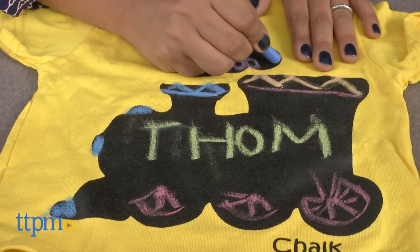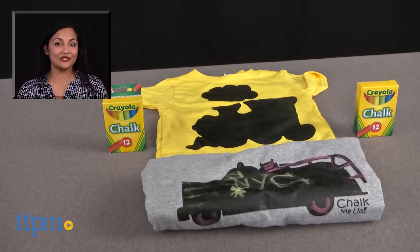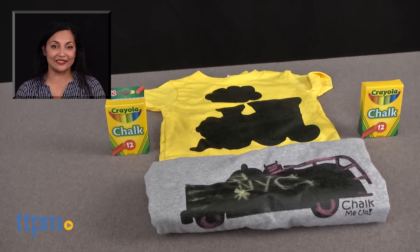Chalk Me Up t-shirts that talk are for all ages and are made by Chalk Me Up. For more information including where to buy and current pricing, come find us at TTPM and make sure to subscribe to our YouTube channel for more reviews every day.